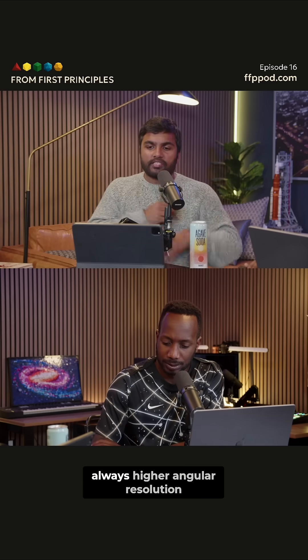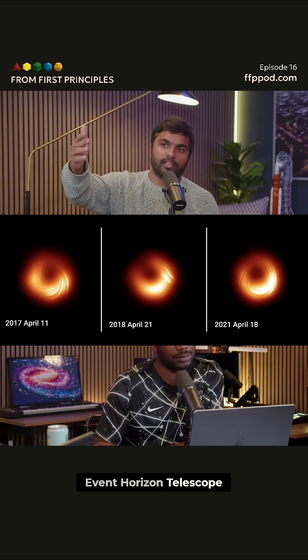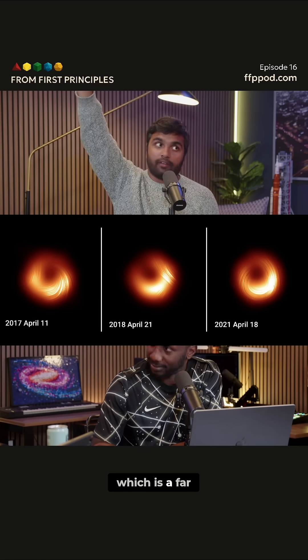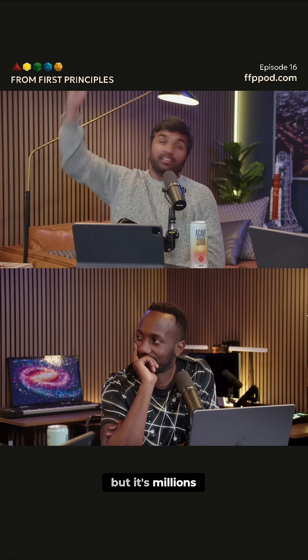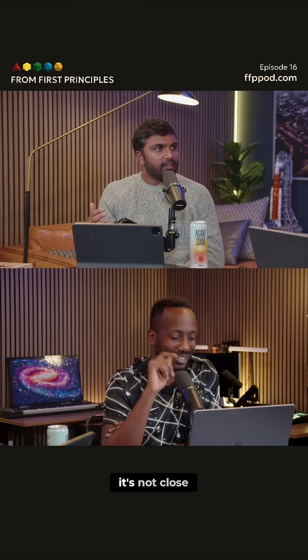The goal is always higher angular resolution. The epitome of that is the Event Horizon Telescope, which gave us that beautiful view of the black hole in M87, which is a far, far away galaxy. You're looking at a thing that's about the size of a solar system, but it's millions of light years away. It's insane — it's not close.